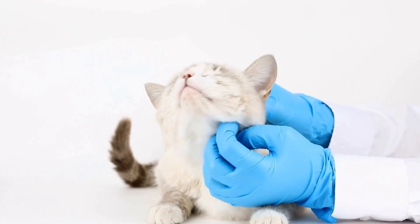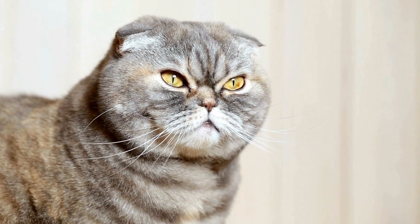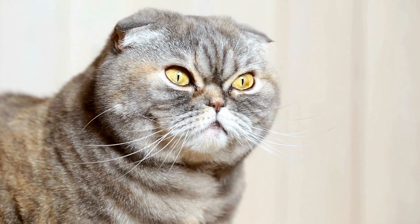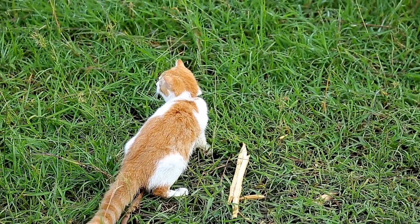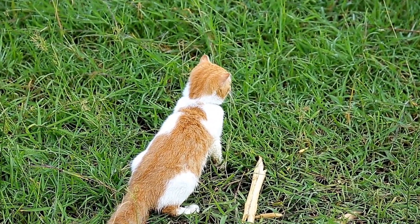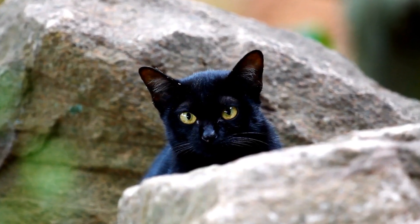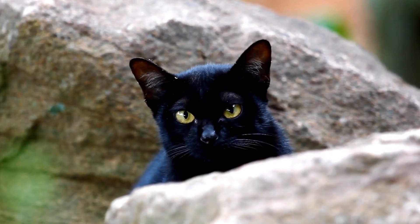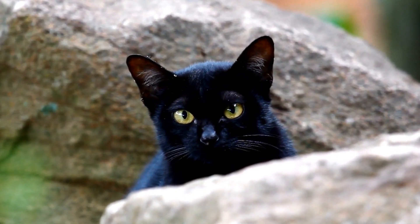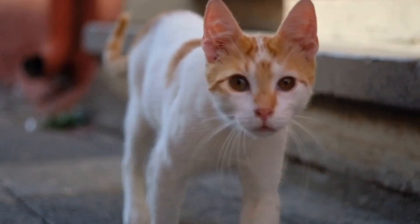Providing Sensory Enrichment for Blind Cats. Cats are known for their curious and adventurous nature, constantly exploring their surroundings and engaging with the world through their senses. However, for blind cats, this experience may be limited or altered due to their visual impairment. As a responsible pet owner, it is crucial to find ways to provide sensory enrichment for blind cats, allowing them to experience the world in their unique way. In this video, we will explore various techniques and activities that can help enhance the sensory experience for blind cats.